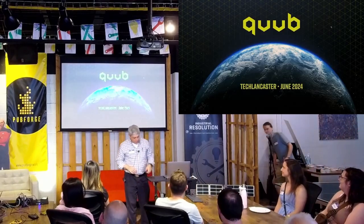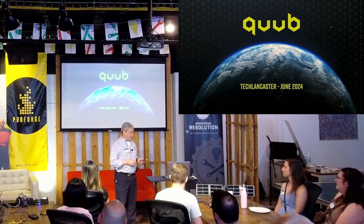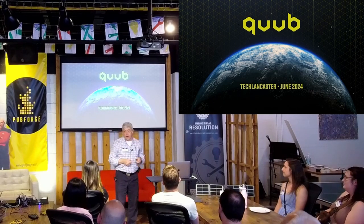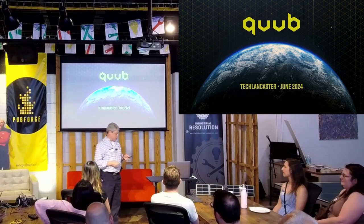Thank you Zach, thank you everyone. First I owe you an apology. Last month I was supposed to give this talk and you wouldn't have wanted me here — I had a 101 degree fever and I was hacking all over the place. So not a fun event.